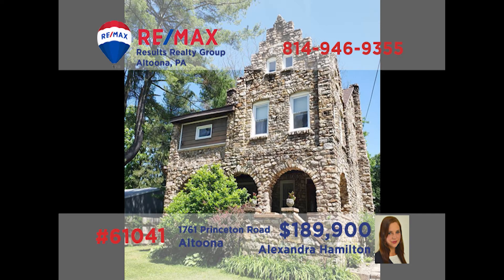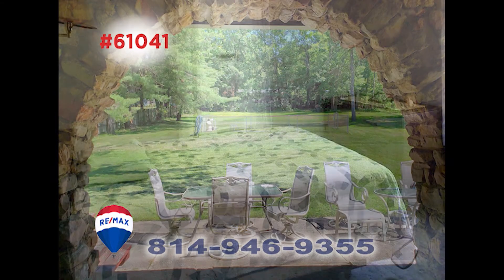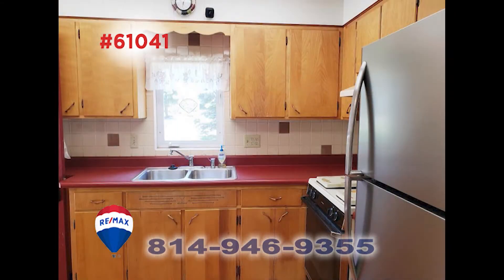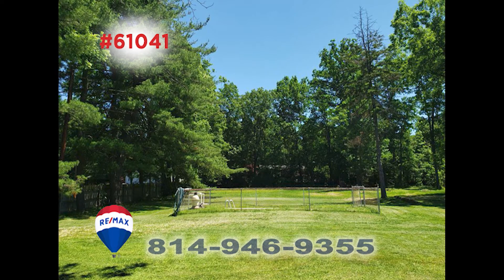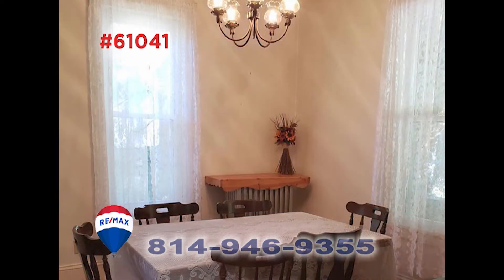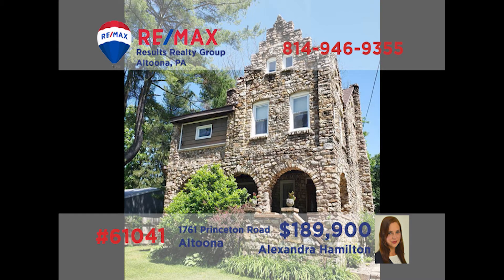Altoona's coveted Belle Mead neighborhood is home to this one-of-a-kind gem presented by Alex Hamilton. Situated on just over an acre of ground, this eye-catching stone house offers four bedrooms, along with a work-ready kitchen with stove included, and an in-ground pool for summertime fun. The living room and dining room are anchored by hardwood floors and offer the perfect spaces for entertaining guests. Take your exclusive tour with Alex before it's gone.